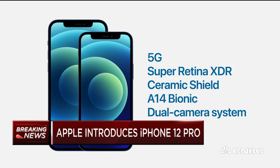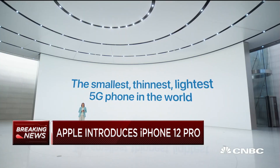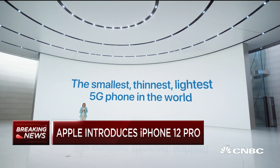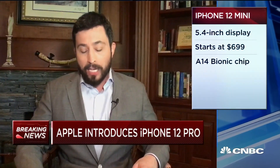Greater sharpness and clarity. Why is that important? Because if you look at surveys, when consumers are looking to upgrade smartphones, certainly the camera is a big reason — they want better photos and better video. They just offered pricing as well: the iPhone 12 mini starts at $699 and $799 for the 12.